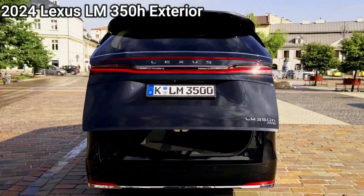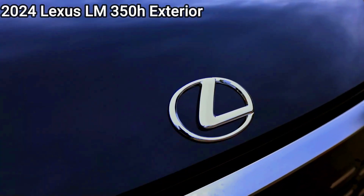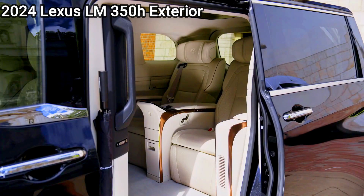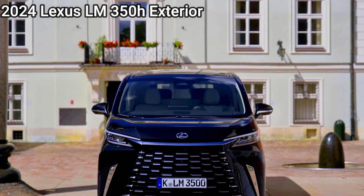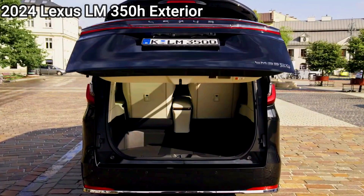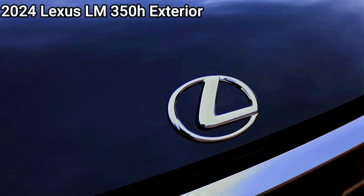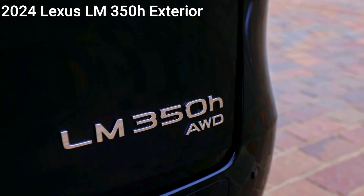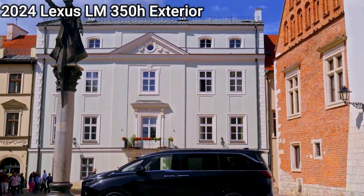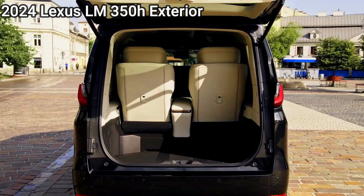The Lexus LM 2WD version tips the scales at 2,270kg, pointing to the large size and loaded specification of the LM, which measures 5,130mm long, 1,890mm wide, and 1,940mm tall, resting on a long 3,000mm wheelbase. Other confirmed details in the Australian documents include standard fitment of 17-inch alloy wheels, with 19-inch rims available as an option. Further details on the incoming Lexus LM are to follow.